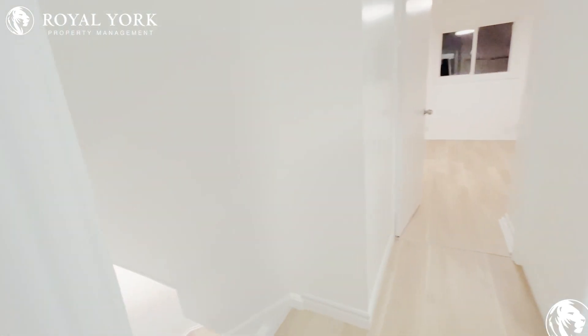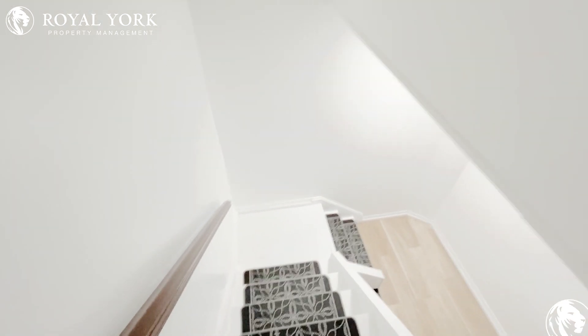If you're interested in this three bedroom, two bathroom, please call us 24 hours a day, seven days a week to schedule your showing.